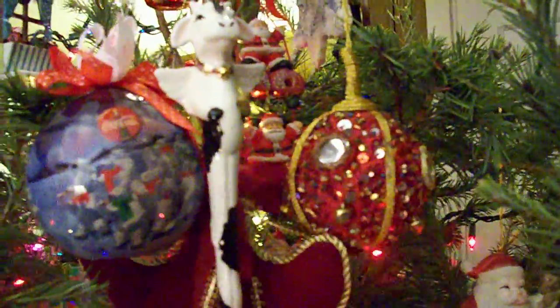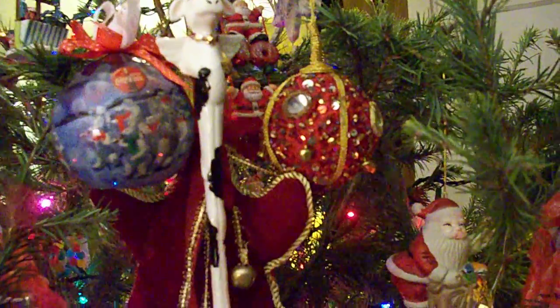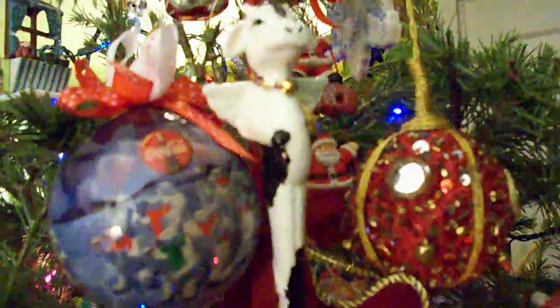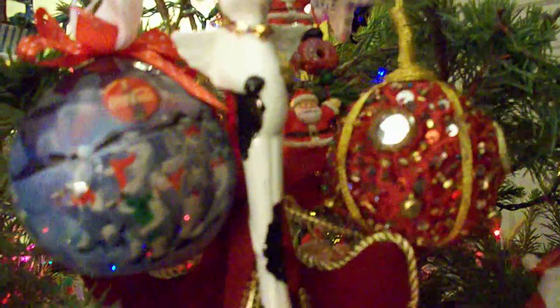Here is what we call the cow sickle ornament. We have a couple of them. They came from Aunt Patty and Uncle Dave. They're long angelic cow ornaments. I'm not sure what's up with that, but it's very beautiful.